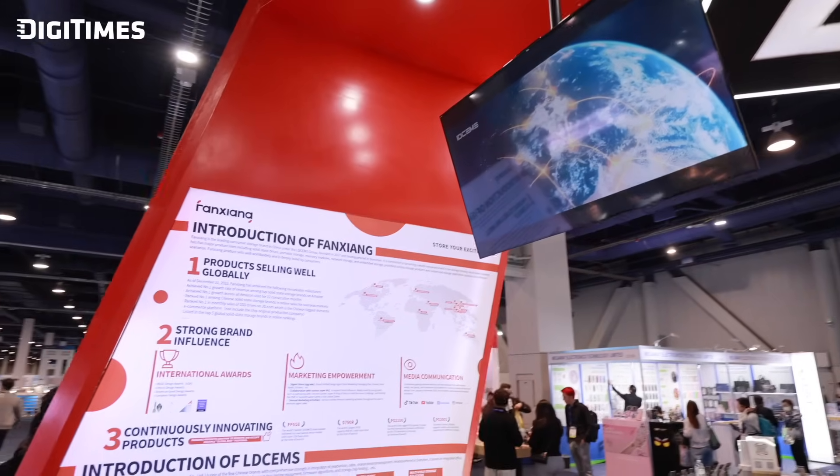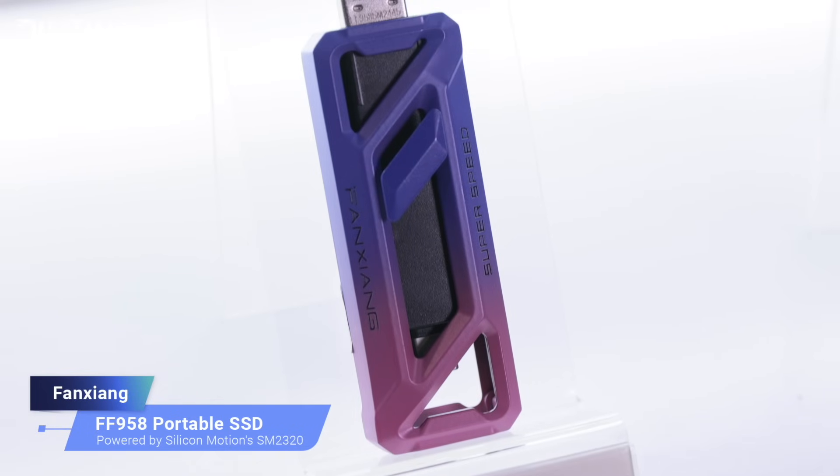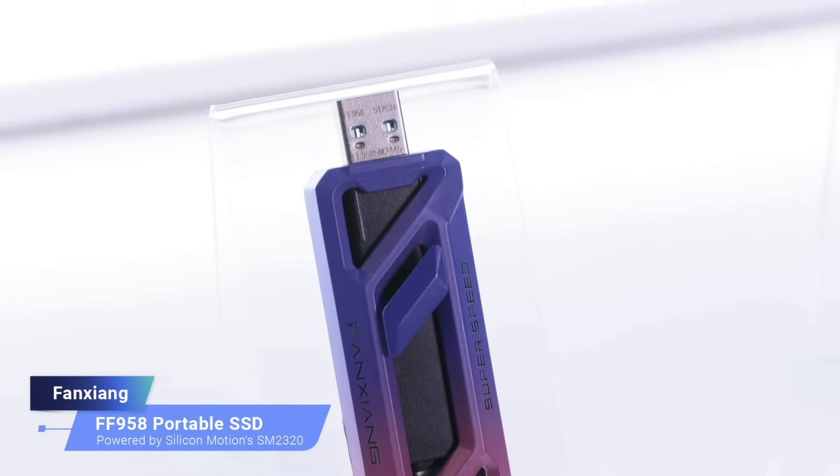Could you please tell us more details about the tech behind these products and their unique features? The S8080 Gen4 SSD features a single-sided layout ensuring compatibility with more devices. It offers ultra-fast read speeds of up to 7,450 MB/s with low power consumption, making it ideal for laptops, desktops, and PS5 consoles. The FF958 boasts dual interfaces — Type-C 20 Gbps and USB-A 10 Gbps. It is as compact as a USB flash drive but delivers performance comparable to an NVMe — for instance, it can transfer a 4 GB video file in about 2 seconds while maintaining low heat levels.